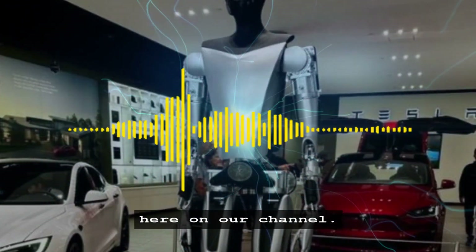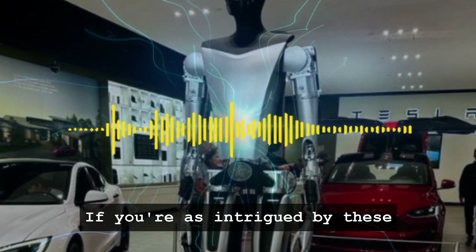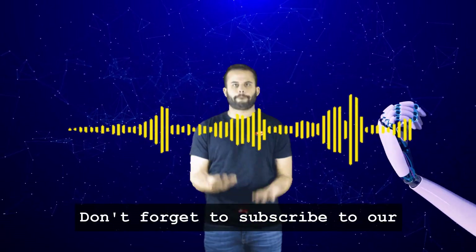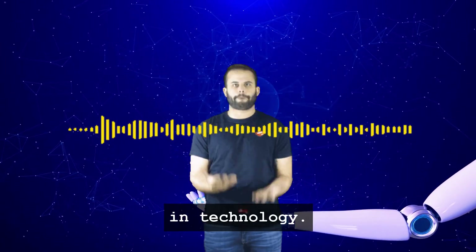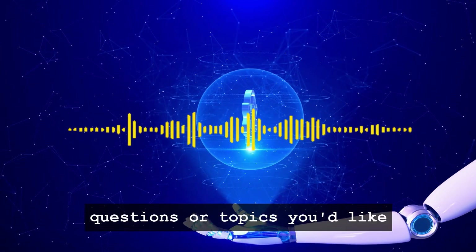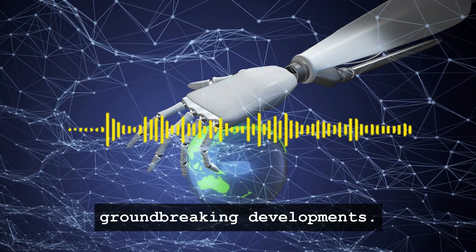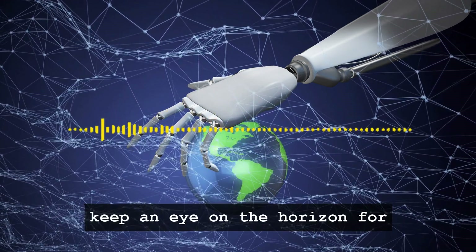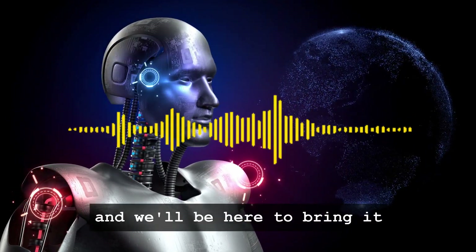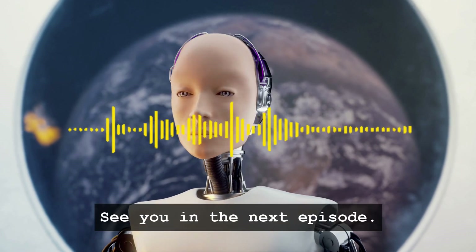And that brings us to the end of another fascinating episode here on our channel. We hope you've enjoyed this deep dive into Tesla's Optimus and the exciting developments in the world of robotics. If you're as intrigued by these technological advancements as we are, make sure to hit the like button and share this video with your friends and fellow tech enthusiasts. Don't forget to subscribe to our channel for more insightful content on the latest trends in technology. Have any thoughts, questions, or topics you'd like us to cover in future episodes? Drop a comment below — we love hearing from our viewers. Until next time, keep exploring, keep questioning, and never stop marveling at the incredible innovations that shape our world. See you in the next episode.